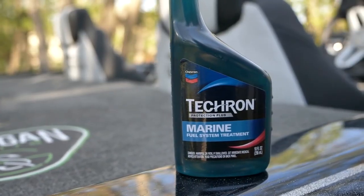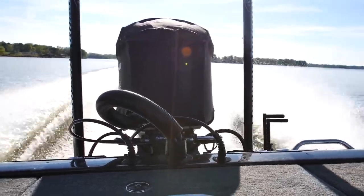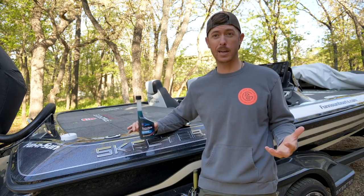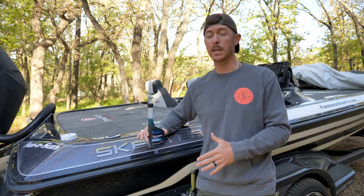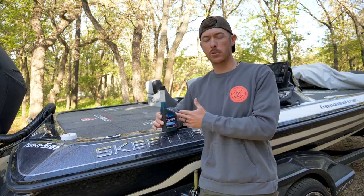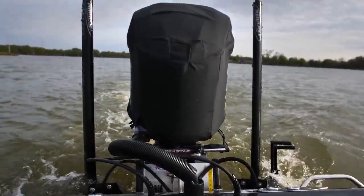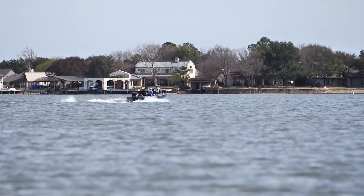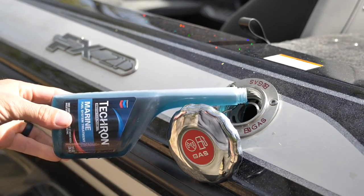Before we get out on the water, I want to tell you about today's sponsor, which is Tecron Marine Fuel Treatment. If you guys are not using a fuel system treatment in your marine engines, you better. If you're fishing constantly every day, running your motor, that's actually a good thing for it. But if you're letting your boat sit for a week or a couple weeks at a time, I like to have some treatment in my fuel to make sure the engine's not getting gummed up.